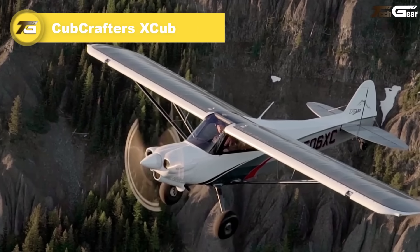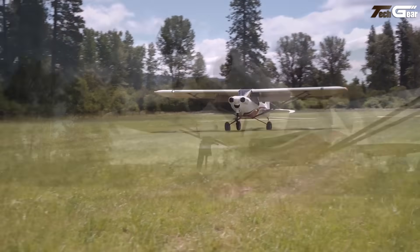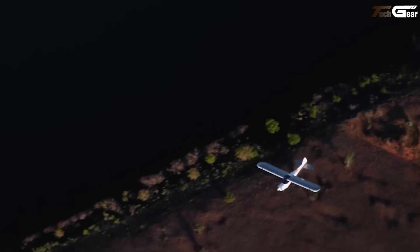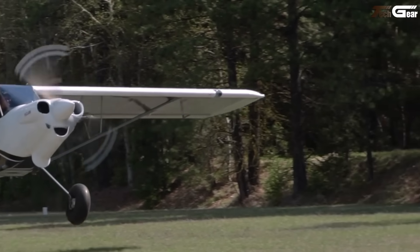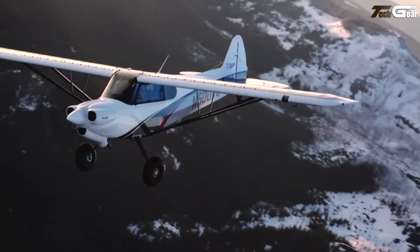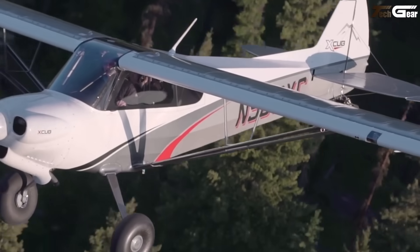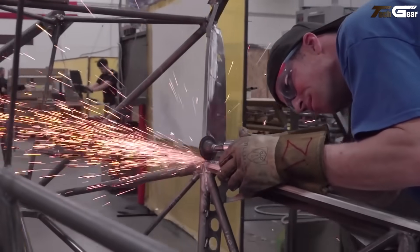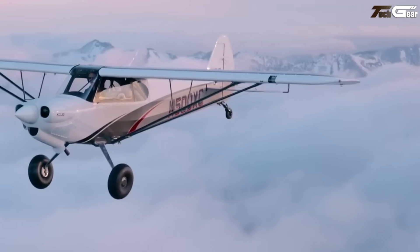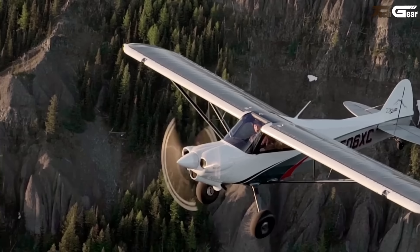The Cub Crafters X Cub isn't just another bush plane — it's a serious beast reinvented. With up to 1,084 pounds useful load, cruise speeds around 145 mph at 75% power, and top speeds pushing 153 mph, it bridges backcountry ruggedness and cross-country capability like few others. It stalls low at approximately 39 mph so approaches are gentle and forgiving, and takeoff and landing rolls around 170 feet help it into tiny strips or remote fields. The cabin view is panoramic, controls are modern, and comfort isn't an afterthought — the X Cub may just be the sweet spot.